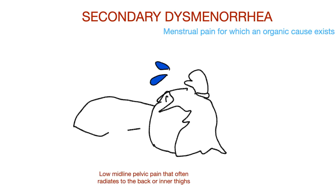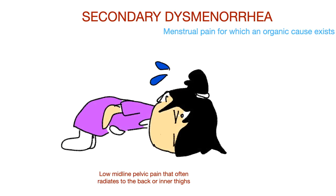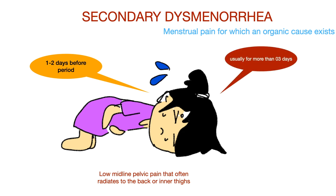Secondary dysmenorrhea presents with low midline pelvic pain that often radiates to the back or inner thigh, but it appears 1 or 2 days before the period and lasts for more than 3 days. The pain in secondary dysmenorrhea tends to worsen with age.